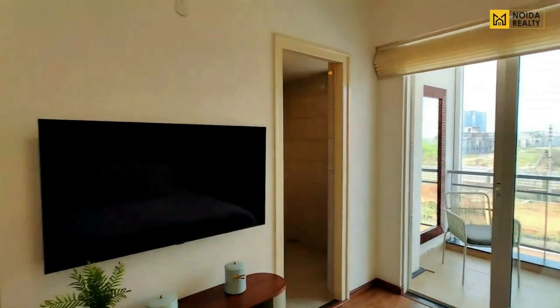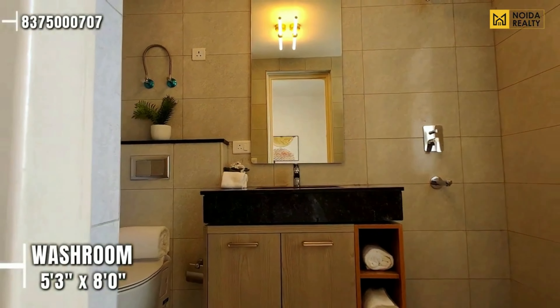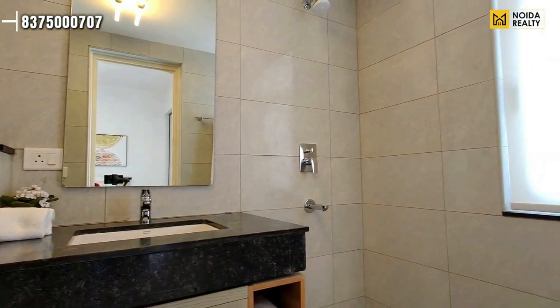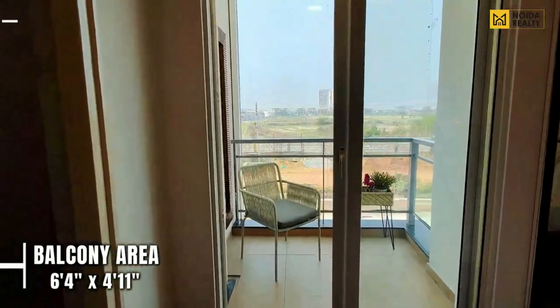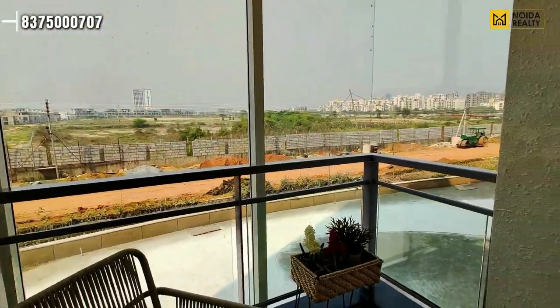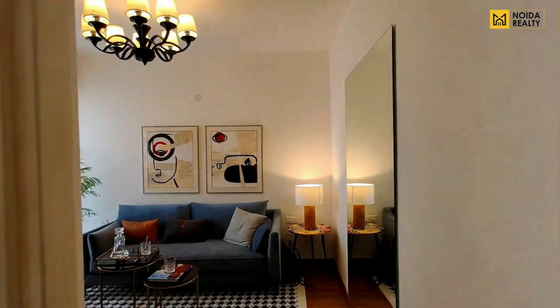Moving to the 3rd bedroom of the apartment — the dimension is 10'9" by 12'. The washroom dimension is 5'3" by 8'10". If we talk about the balcony area, your balcony is 6'4" by 4'11".